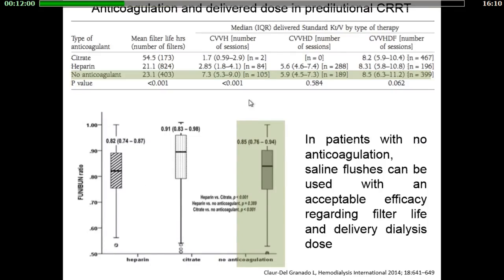In patients receiving predilutional CRRT with no anticoagulants, saline flushes administered every 30 minutes can be used with acceptable efficacy. Regarding filter life, 23 hours for saline versus 21 hours for heparin. Regarding the delivered dialysis dose, the rural ratio was 0.85 in the saline group and 0.82 in the heparin group.